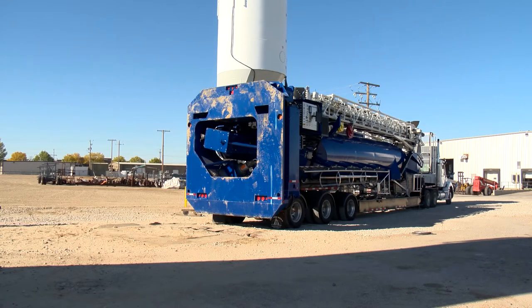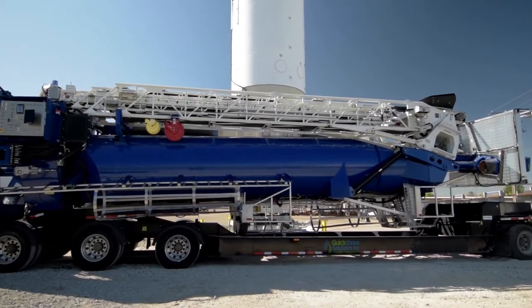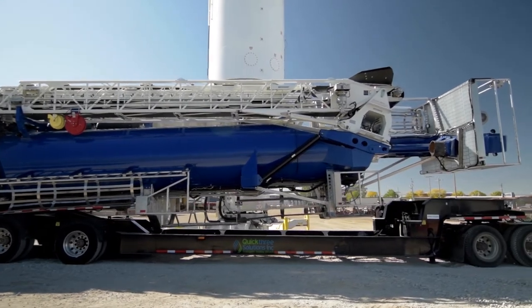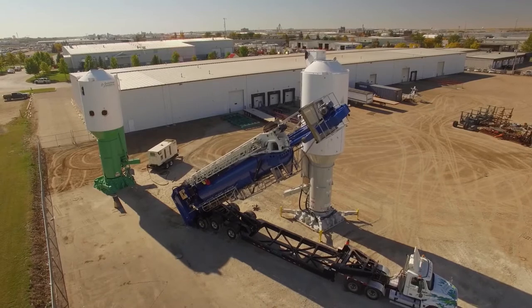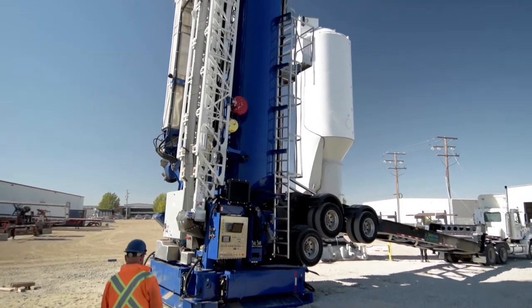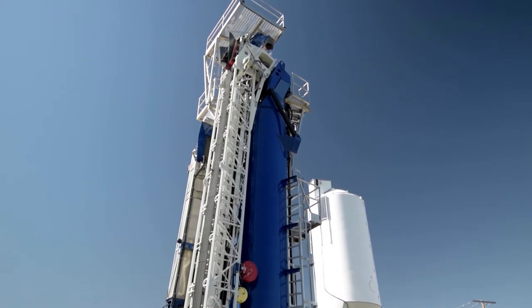Engineered for purpose, nothing sets up faster or easier than QuickLoad. As part of our QuickStand proppant system, QuickLoad works with the proven and reliable QuickStand trailer and silos. Setup takes just a few minutes and can be done by a single operator. Unlike other systems, QuickLoad is transported safely in a single truckload and does not require the use of cranes.